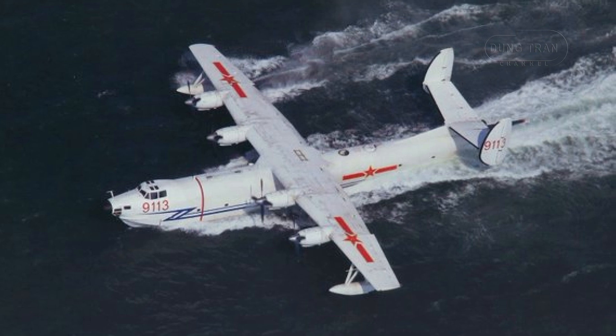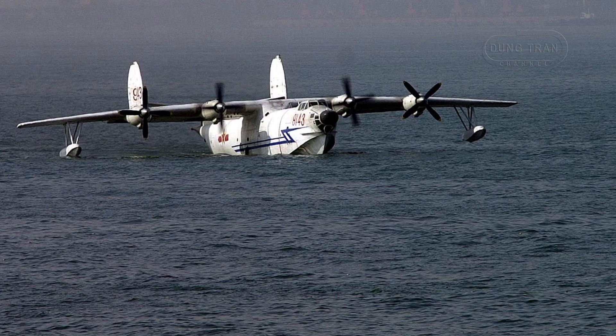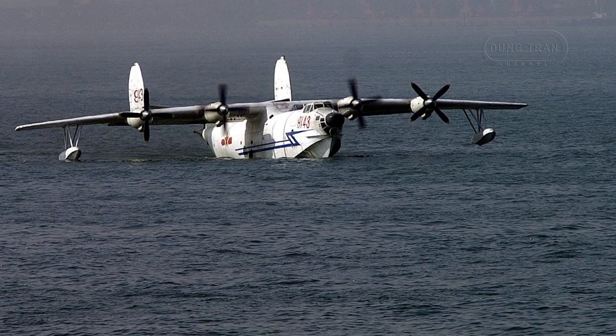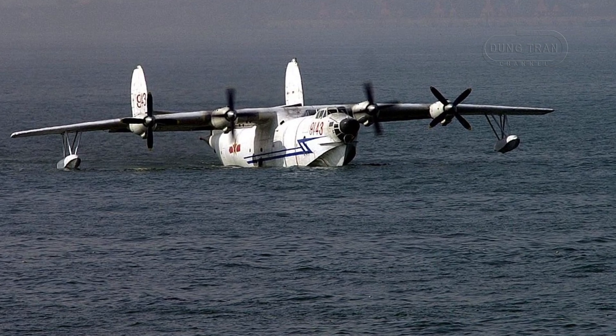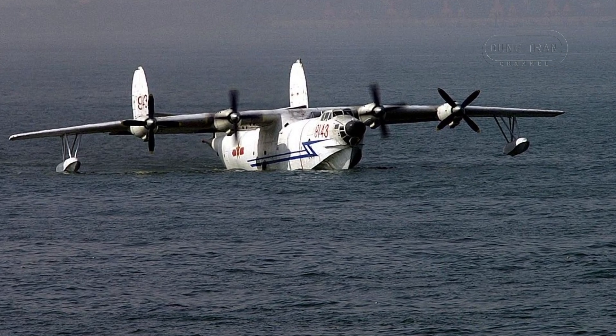With a range of up to 3,000 miles, the SH-5 is well suited for long-duration patrols and maritime operations. The aircraft's service ceiling is 33,630 feet, providing excellent altitude performance for a flying boat.